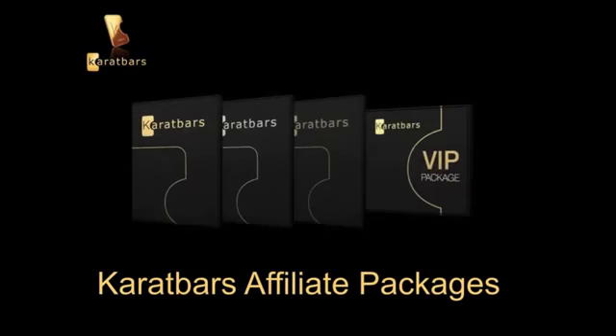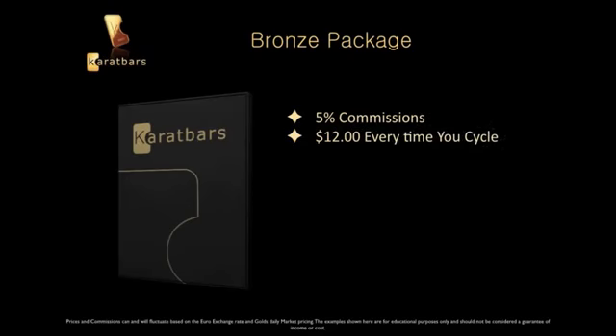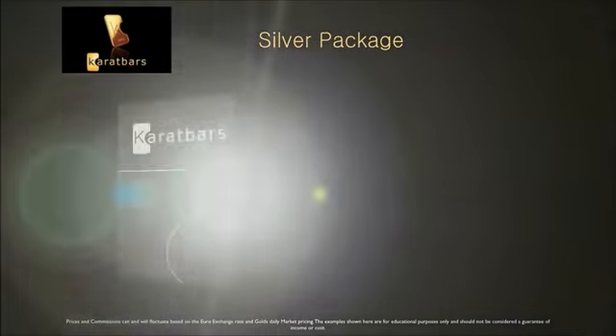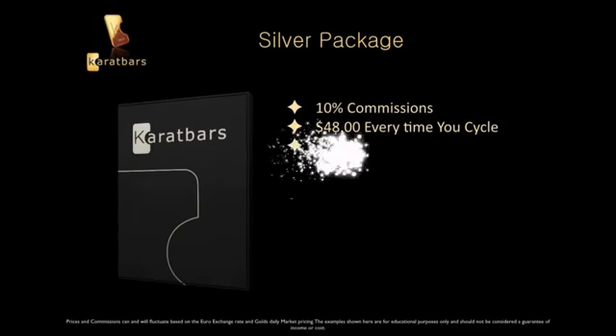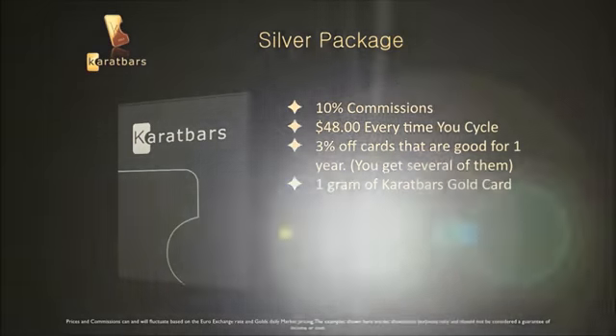Let's talk about the Karat Bars affiliate packages — there are four to choose from. The first is the Bronze package: you get five percent in commissions and around $12 every time you cycle. You get three percent off cards good for one year, and it runs around $130. The Silver package gives you ten percent in commissions, around $48 every time you cycle, the three percent off cards, and one gram of gold.